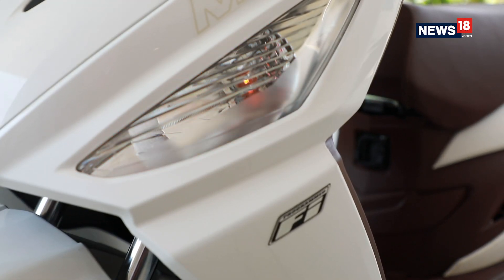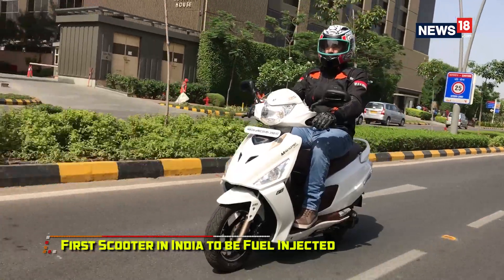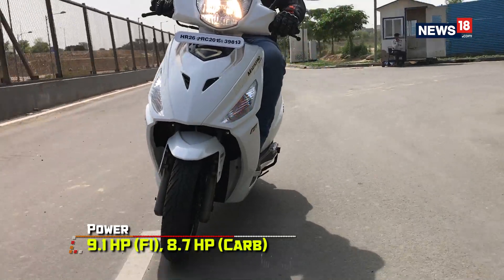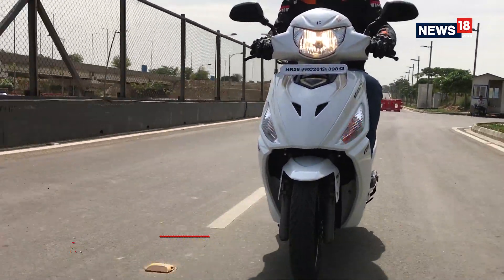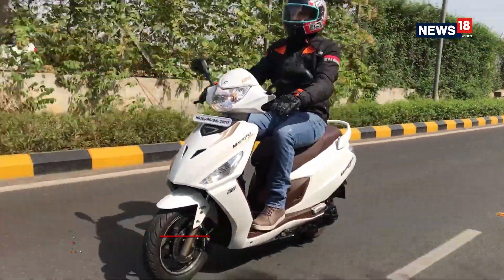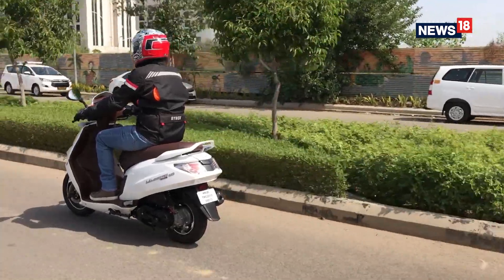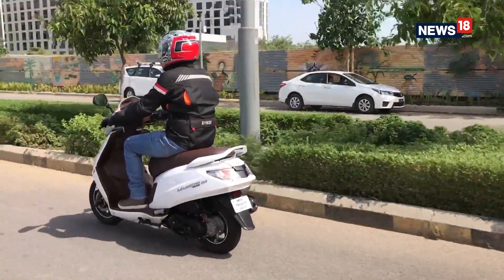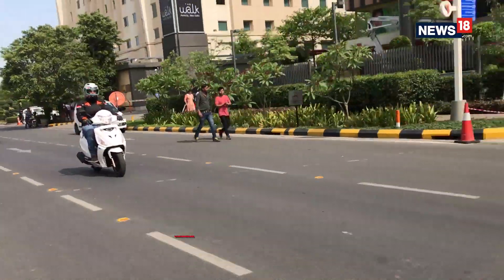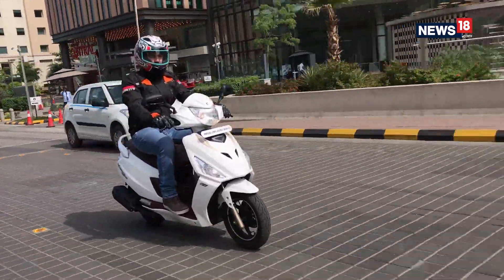The biggest highlight comes with the FI badge. Yes, the Maestro Edge 125 is the only scooter in India to get fuel injection. The engine produces 9.1 bhp at 7,000 rpm and has a peak torque of 10.2 Nm at 5,000 rpm. On the go, thanks to the fuel injection unit, the Maestro Edge 125 has a linear and smooth power delivery right up to the 60-70 kmh mark. There's also a feeling of power on tap, not the kind that'll give you an instant kick, but instead a sophisticated reserve of power.